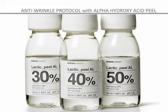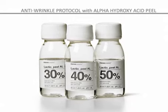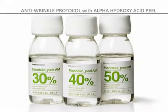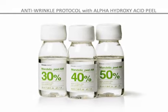Lactic peel: suitable for the treatment of fine wrinkles and cutaneous photoaging, it stimulates the formation of collagen and elastin fibers. Mandelic peel: particularly suitable for aged and oily skin that is prone to acne and hyperpigmentation.